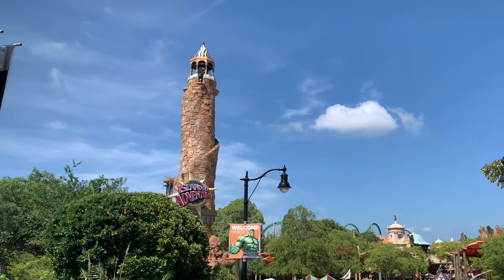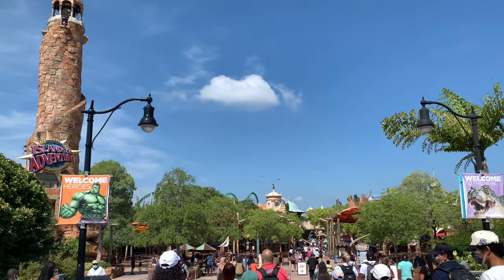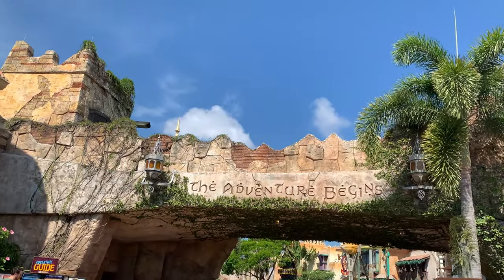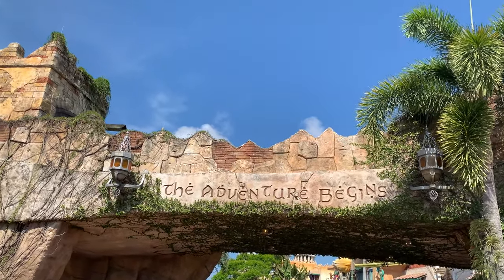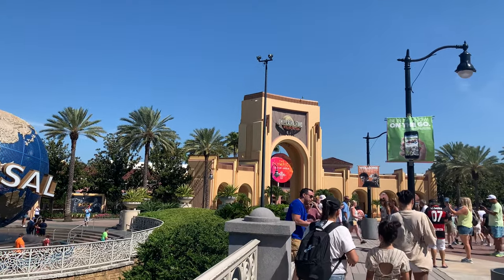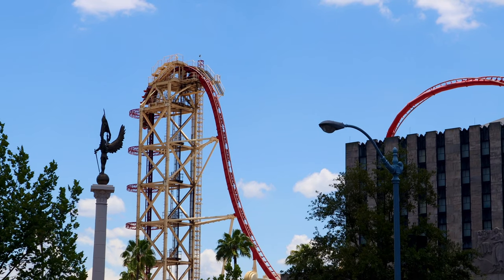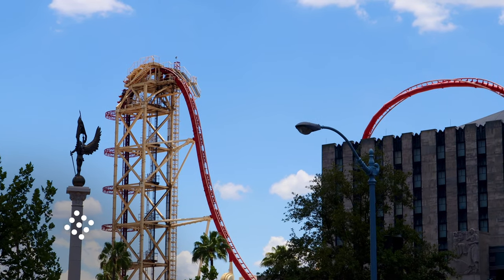Have you ever been to Universal Studios Islands of Adventure and been like, oh my gosh, this park is so freaking good, and then you walk across to the other park the next day and you're like, what happened here? My name is Drew Hastings and let's talk about that.